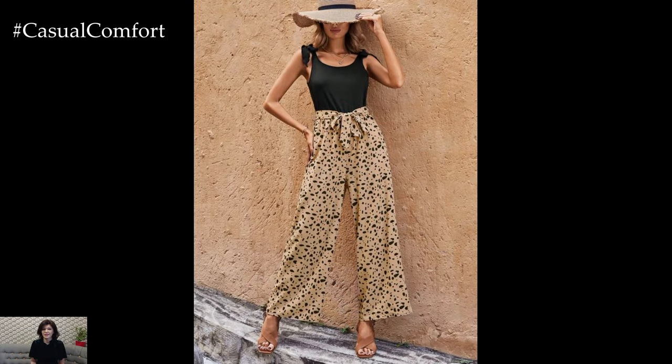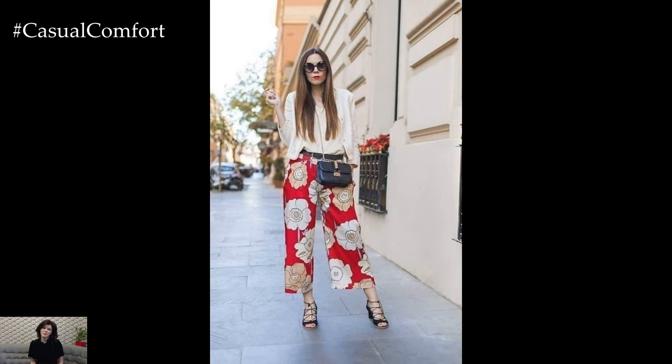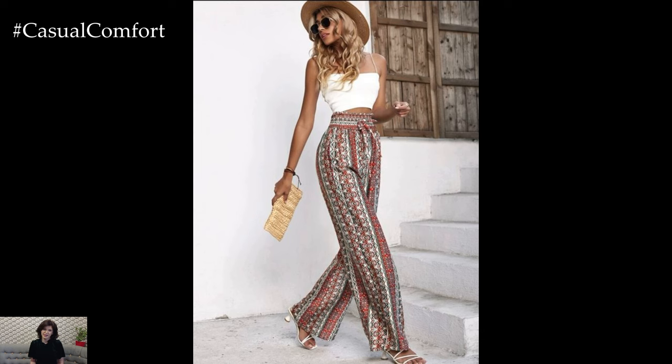In addition to their fashion-forward appeal, printed wide leg pants also offer practical benefits. The wide leg design allows for better airflow, keeping you cool in hot weather, while the loose fit provides freedom of movement, making them ideal for active lifestyles.